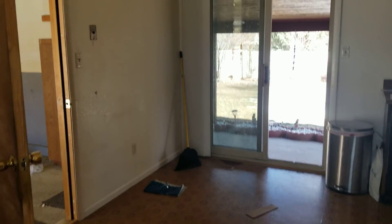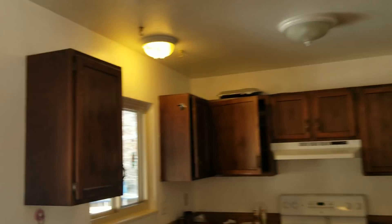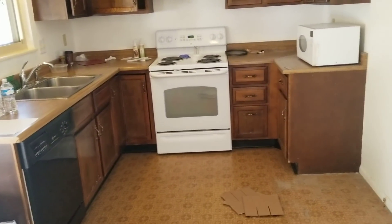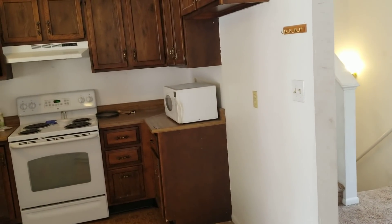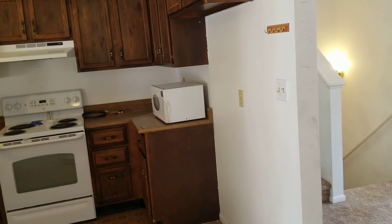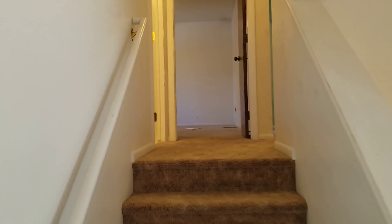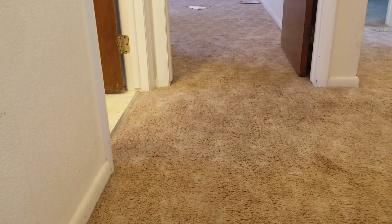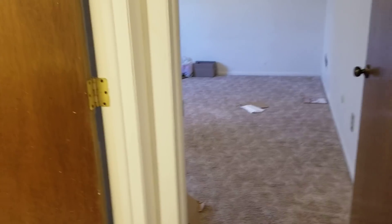I was actually really happy with it once I got in here and saw it. We will probably do the kitchen, flooring, paint, fixtures, and doors, but not much else besides that. This was built, I think, in the early 80s, so I'd love for it to have hardwood under here, but I can't imagine it does — that kind of time period, they did not do hardwood.